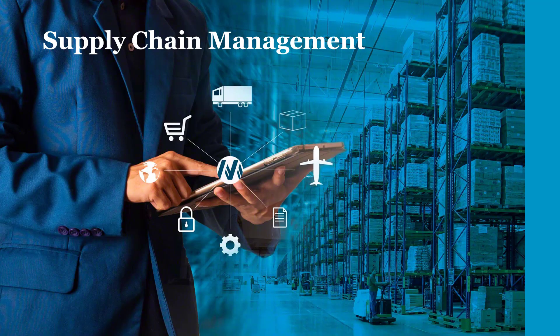Supply chain management systems are software solutions designed to optimize the flow of goods, information, and finances across the entire supply chain, from raw material sourcing to product delivery to end customers. These systems help businesses coordinate and synchronize activities such as procurement, production, inventory management, logistics, and distribution. SCM systems provide visibility into supply chain processes, allowing organizations to track inventory levels, monitor supplier performance, forecast demand, and mitigate risks effectively, enabling businesses to reduce costs, improve efficiency, and enhance customer satisfaction.